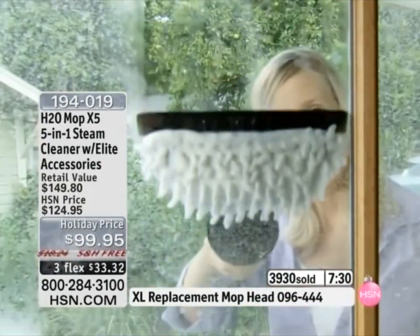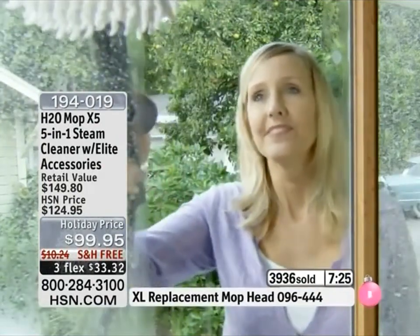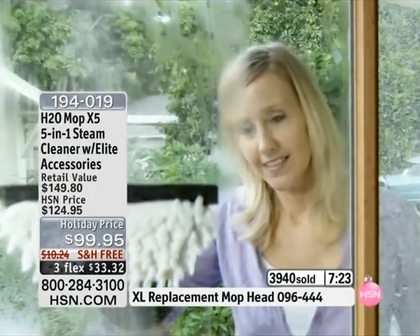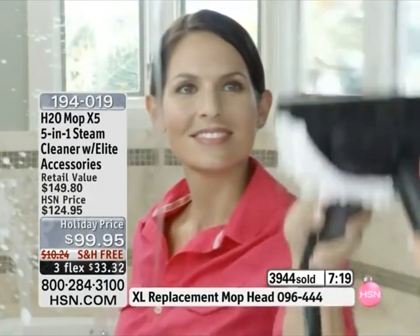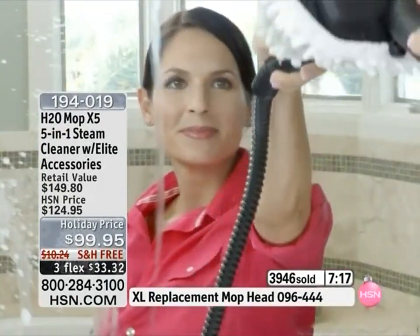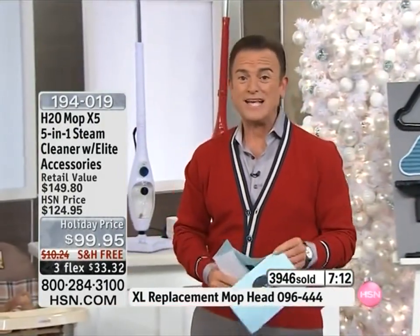Remember, this is one of the only products we're offering that helps to remove up to 99% of E. coli, salmonella, and yeast-causing bacteria, and up to 98% of mold-causing bacteria when held on hard surfaces for 10 to 15 seconds.